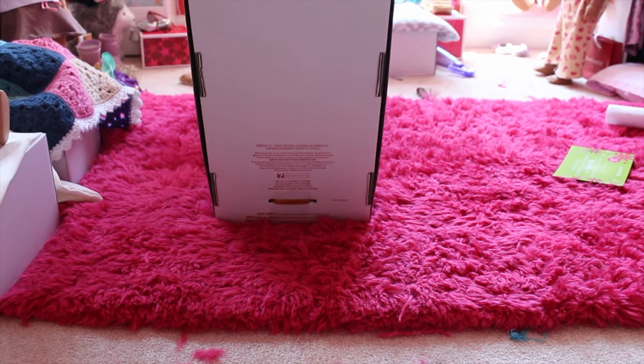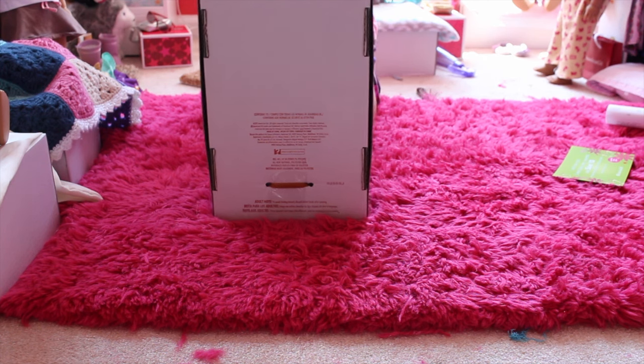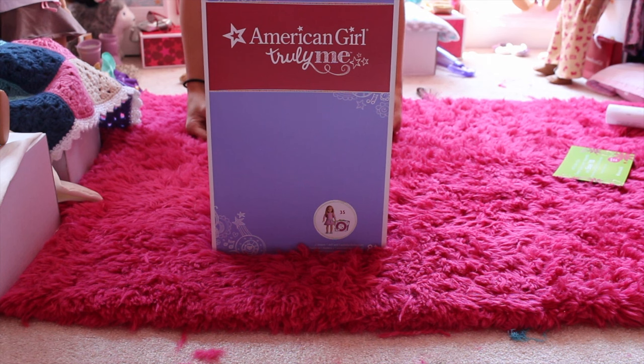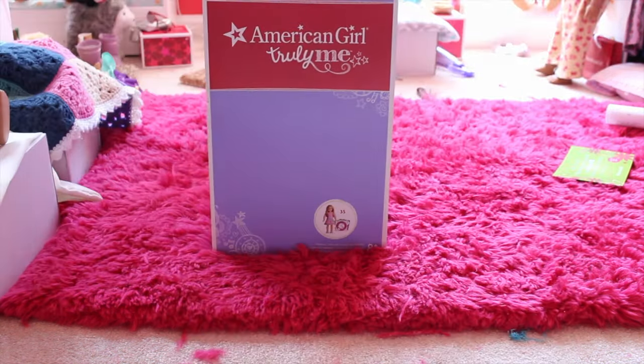So guys, can you guess which doll it is? I don't know what it is. It is doll 35. That's Eliza here — there's nine Eliza.